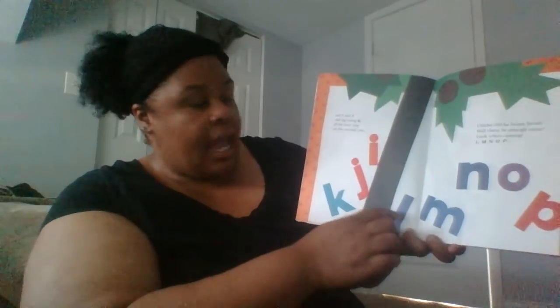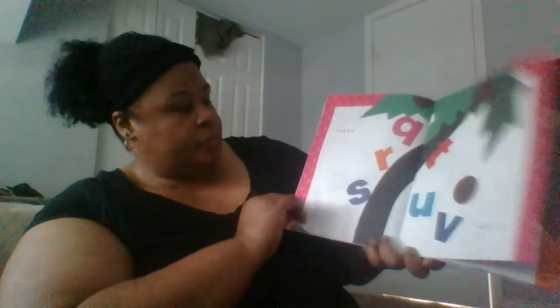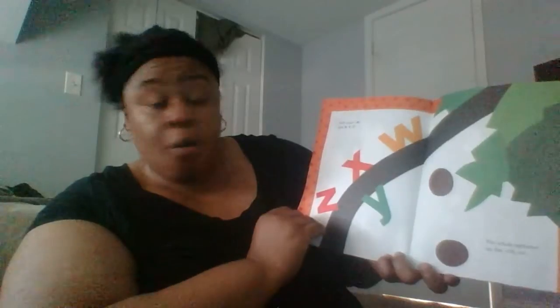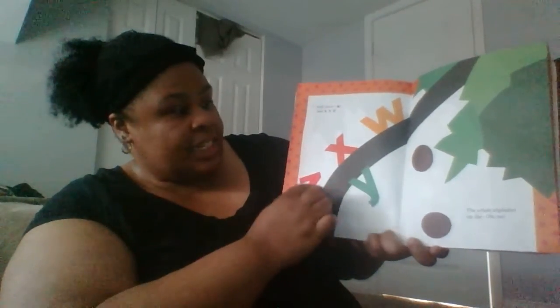Look who's coming! L M N O P. And Q R S and T U V. Still more! W X Y Z.